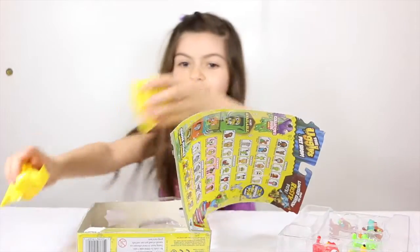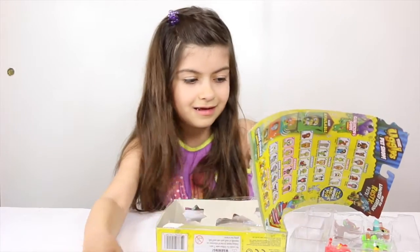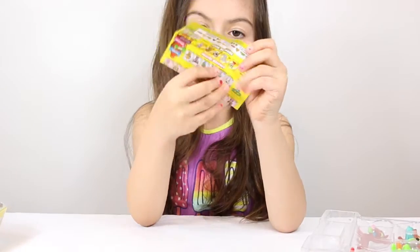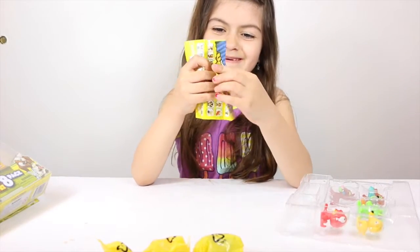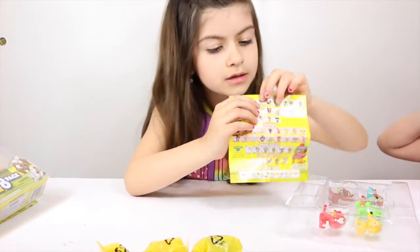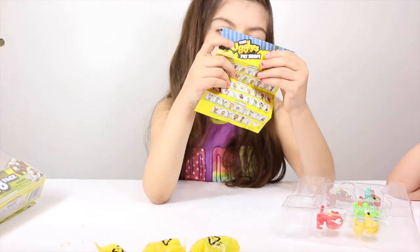Whoa, there's actually three secret uglies! And there's a little pamphlet of like all the uglies. The one that's not really that close is this one — his name is Worried Wimpy.